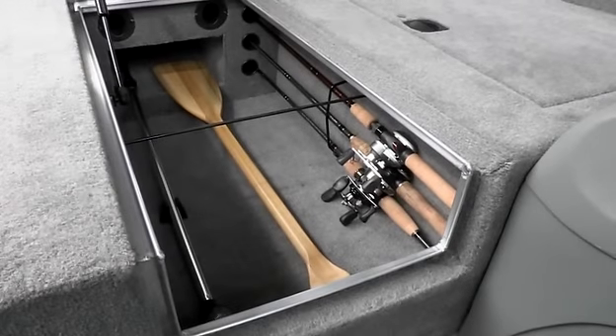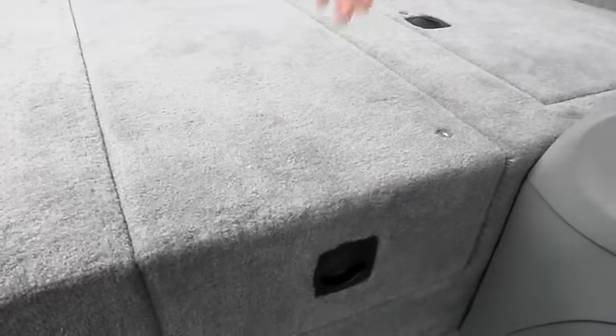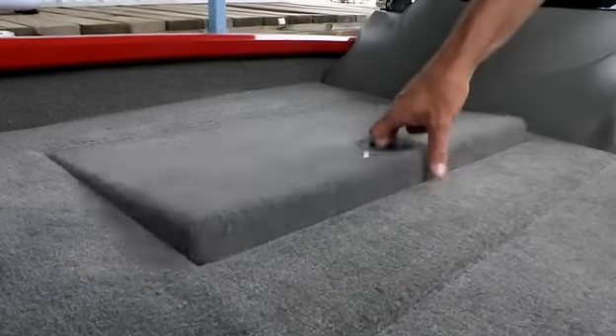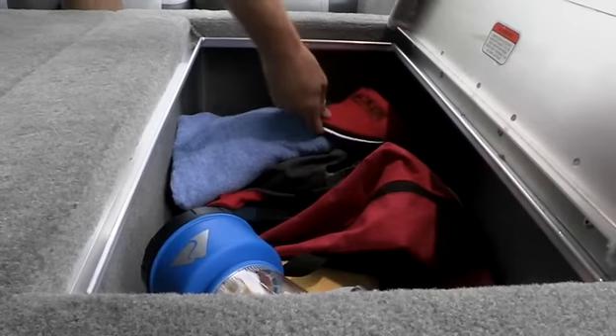The flip-up door on the lockable center rod compartment makes it quicker and easier to stow up to eight and a half foot rods and has built-in organizer tubes. The other two bow compartments are lockable as well and feature ventilation ports as well as built-in rain channels to help keep your gear drier than ever before.